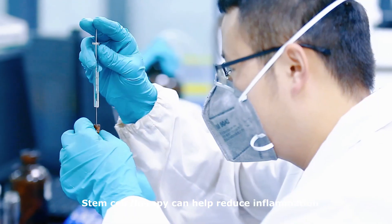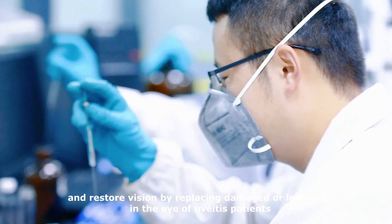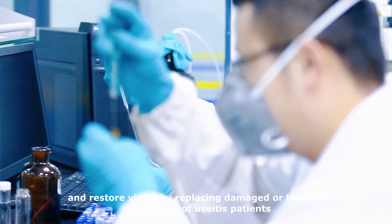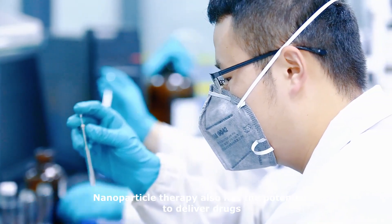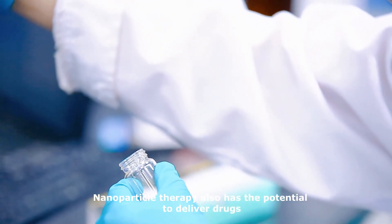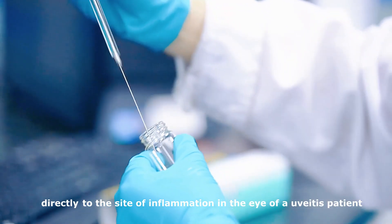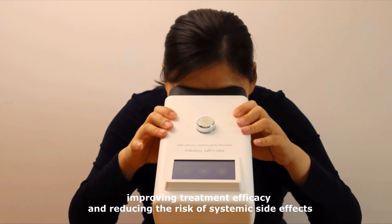Stem cell therapy can help reduce inflammation and restore vision by replacing damaged or lost cells in the eye of uveitis patients. Nanoparticle therapy also has the potential to deliver drugs directly to the site of inflammation in the eye, improving treatment efficacy and reducing the risk of systemic side effects.